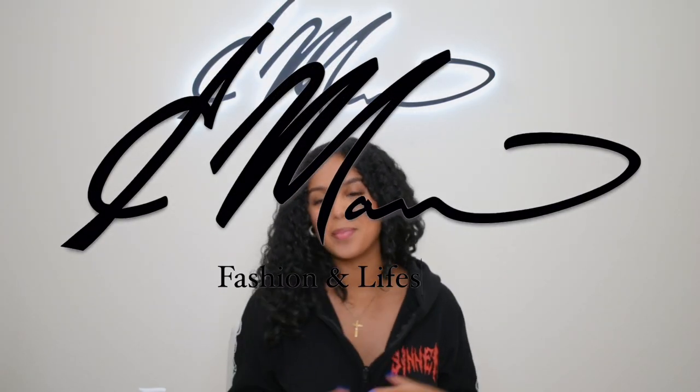What's up guys, it's here, and I'm back with another video. For those of you guys who are in here, make sure you like, comment, share, subscribe, and most importantly hit that bell button so you are notified of every single thing that I do.